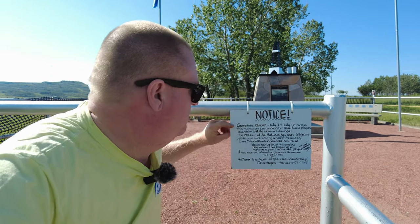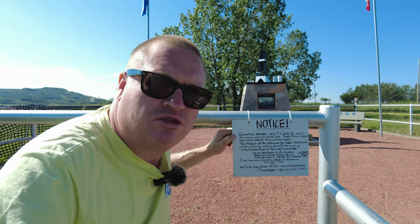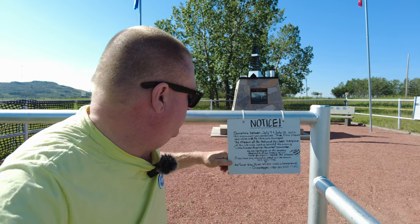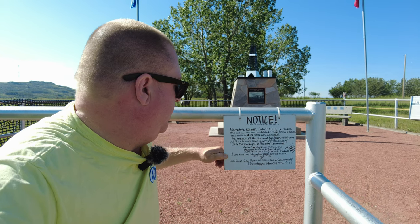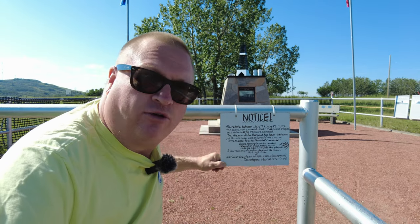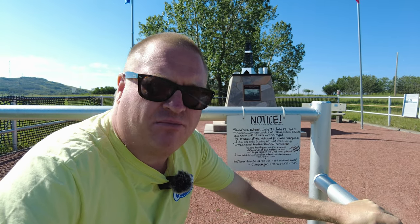From the sign you can see the plaques were stolen sometime between July 7th and July 12th, 2022 — just two or three weeks before this recording. If you have any information, please contact the Museum of the Highwood at 403-652-7156, or the Turner Valley RCMP non-emergency line at 403-933-4262. That's our public service announcement of the day — if you know anything about the theft of the plaques from Little Chicago, please call.